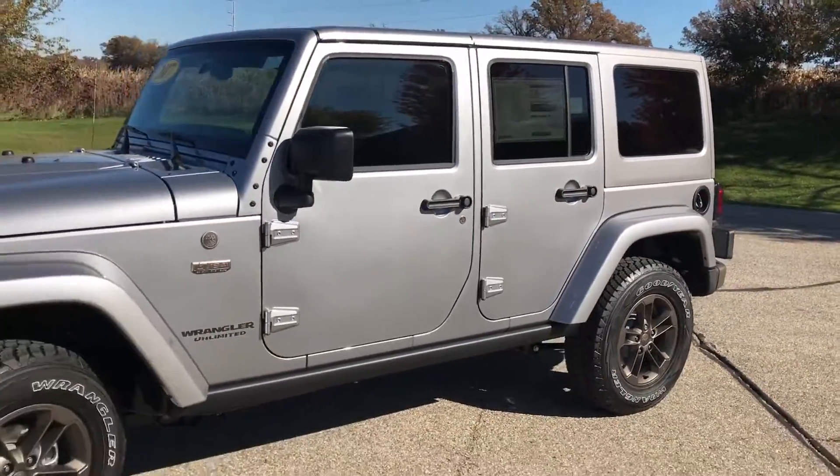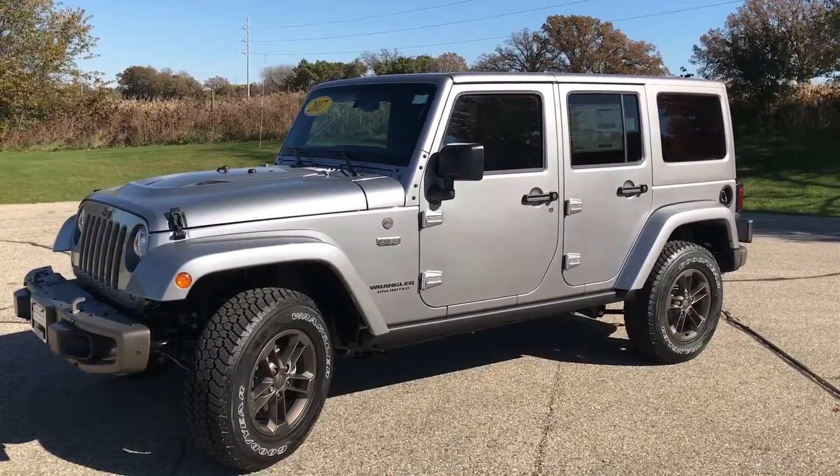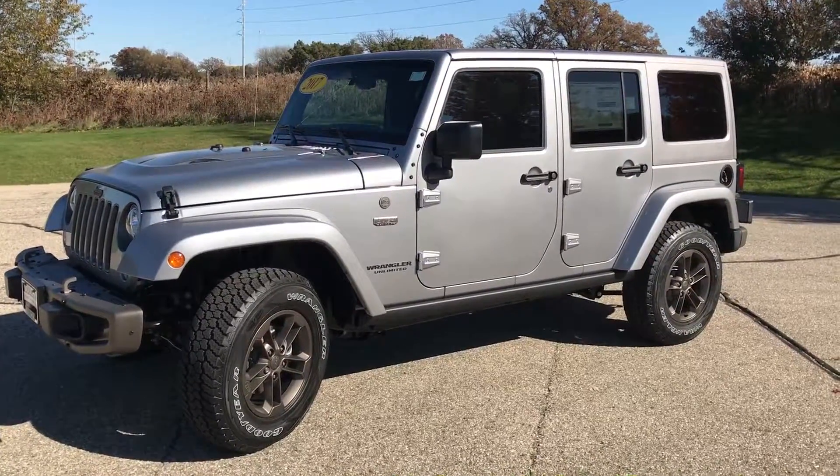Give me a call here at Frank Boucher Jeep 608-757-6150 if you have any questions, or we will set up your test drive today. Have an amazing day, Jim.